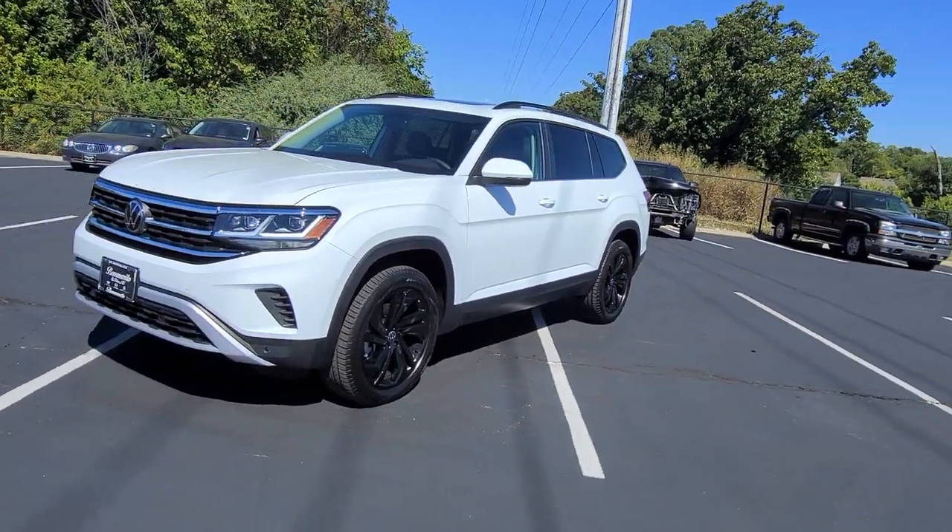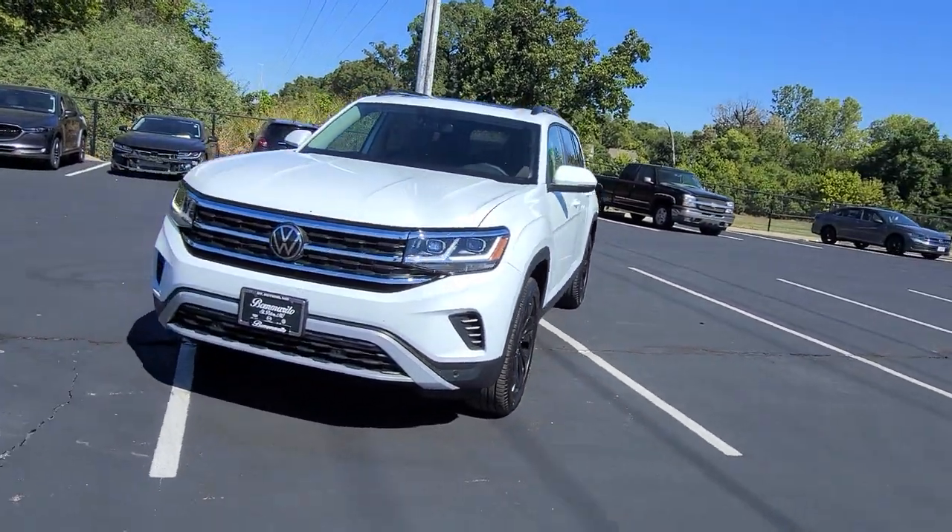As you hear a plane fly overhead, remember you can fly in and drive out. I'll pick you up at the airport.